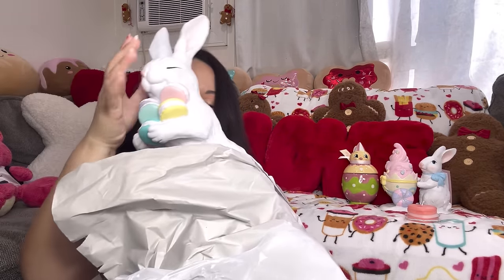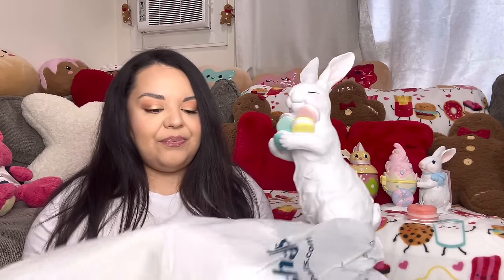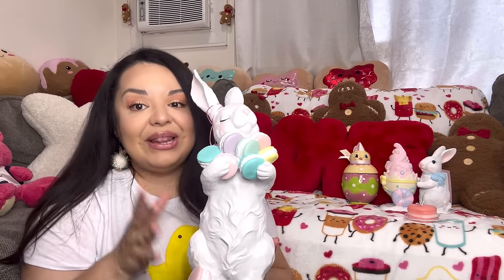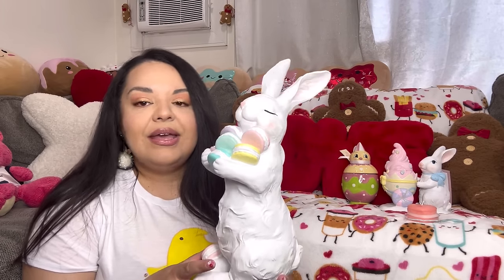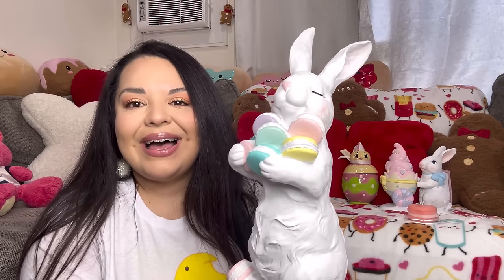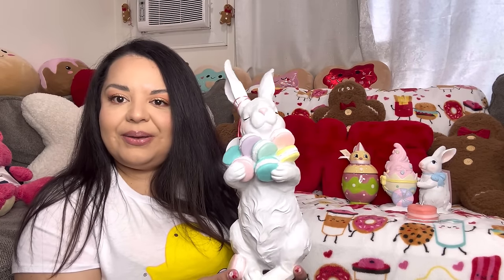Everyone knows him — Mr. Macaron Bunny! He was so popular last year, that's why I think they brought him back this year. He's popular again, super popular. I've been so lucky running into the big guy — I've seen him a lot of times already. I was lucky to find the little ones too; the little ones I think are even harder to find. Isn't he gorgeous? Look at him with his macaron by his foot, barely carrying all the macarons on his arms. He was $14.99 — a great deal!